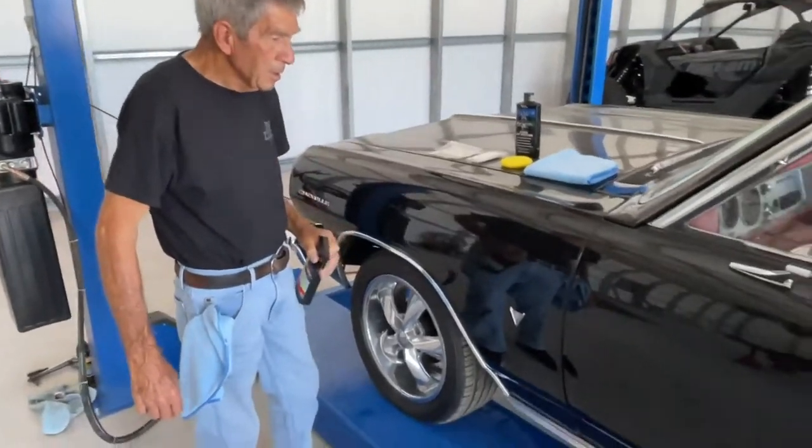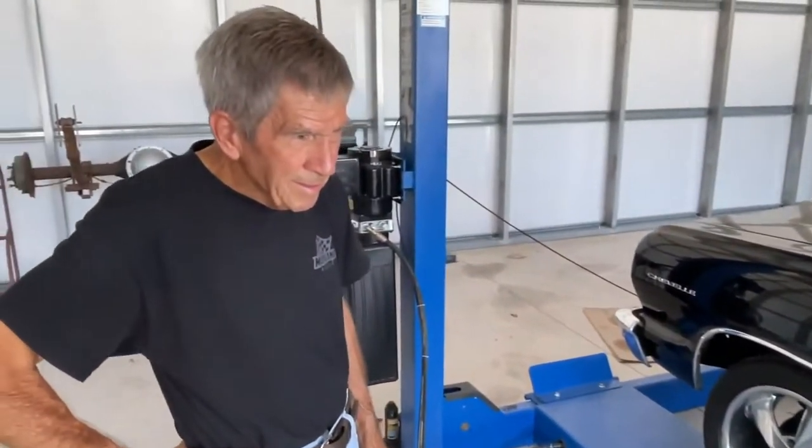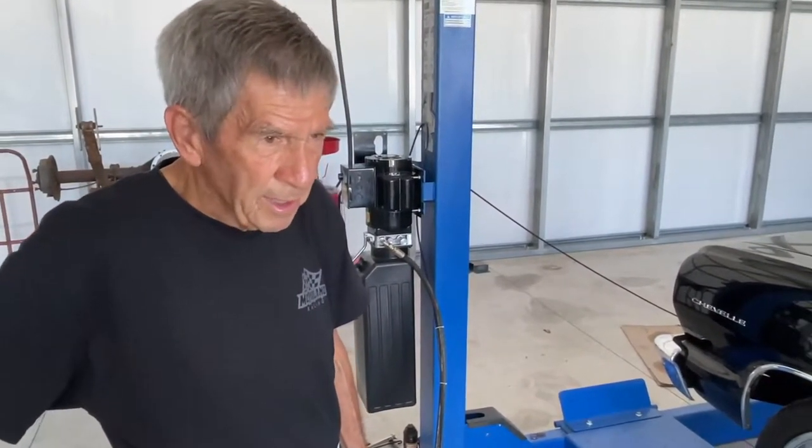First off, we've got to show him the car — she's a beauty. How long have you had this thing? I've only had this car going on 10 years. Not a long time in the car world, but then again, a long time in the car world.